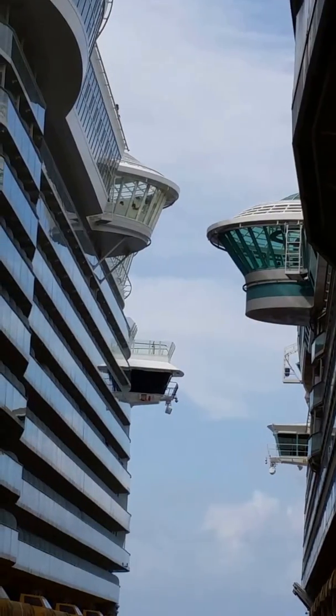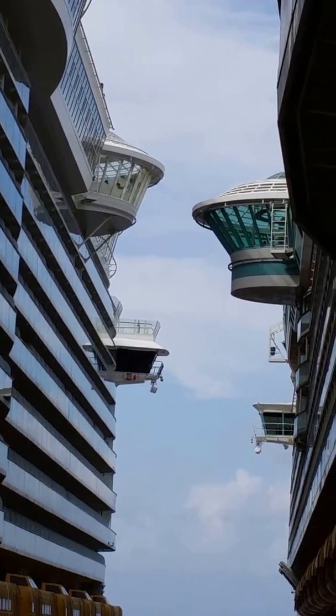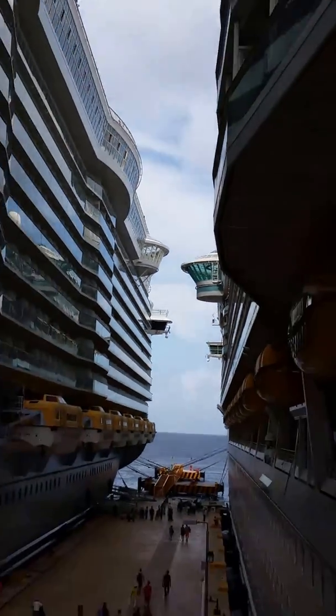Over there are the two hot tubs that hang over the ship. They're literally almost touching each other while in dock.